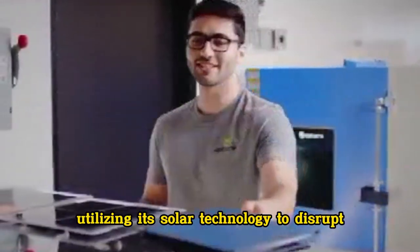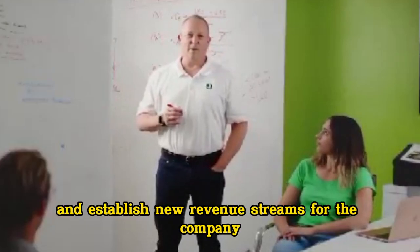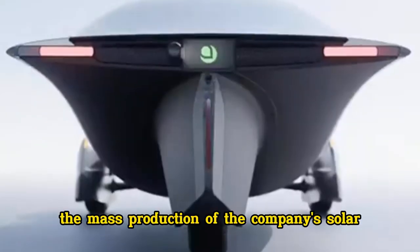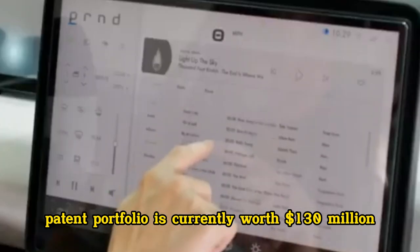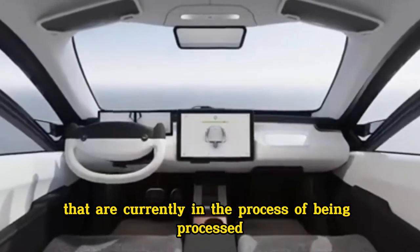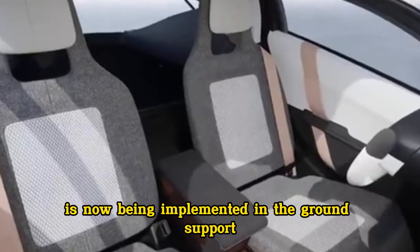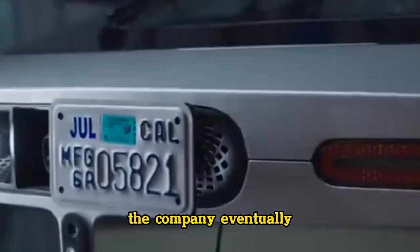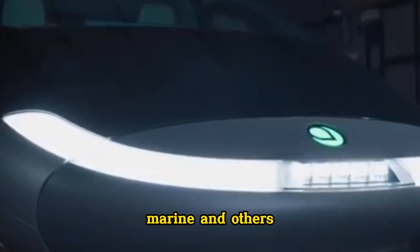Aptura is currently utilizing its solar technology to disrupt several transportation industries and establish new revenue streams for the company. These new revenue streams will assist in funding the mass production of the company's solar electric car. Aptura's patent portfolio is currently worth $130 million, and it includes over 34 patents that are currently in the process of being processed. The cutting-edge solar technology developed by Aptura is now being implemented in the ground support equipment and recreational vehicle industries, with eventual plans to expand into aerospace, logistics, marine, and others.